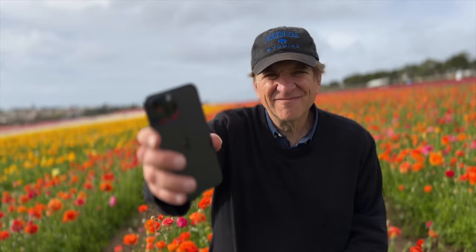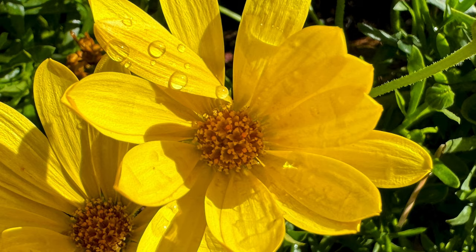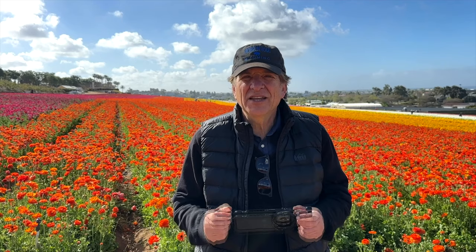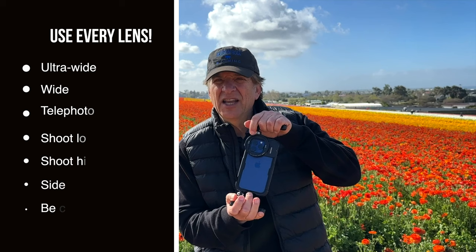Tips for photographing flowers with your phone: earlier is often really good because there's still some dew on the flowers, and those little dew drops and the shadows from early morning light look really good. Use every lens on your phone — the wide angle, the ultra wide angle, and the telephoto. Start with the wide angle for a big, expansive view of the flower fields.